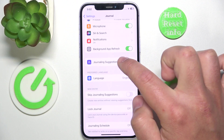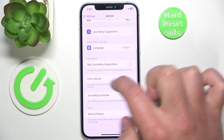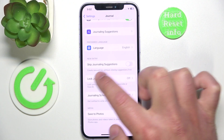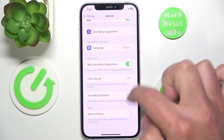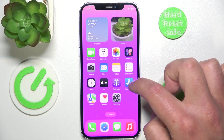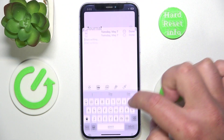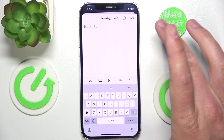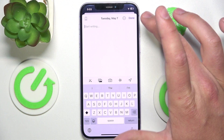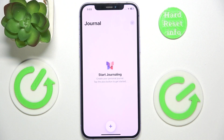Then go to New Entry and click 'Skip Journaling Suggestions.' From this point, when you open the journal and create a new entry, you are not going to get suggestions — you're just going to get a blank entry.